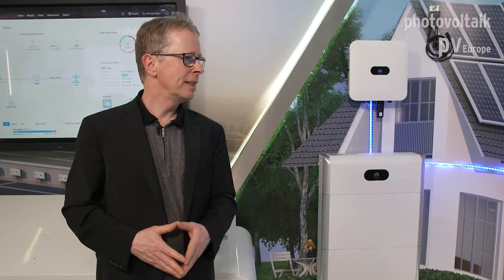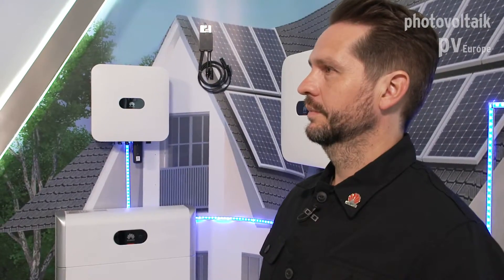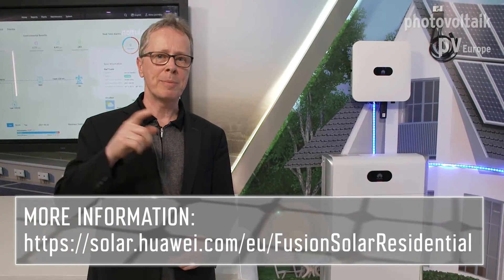I think that's a great offer. Thank you for our visit here. If you want to have more information, go to the Huawei website.